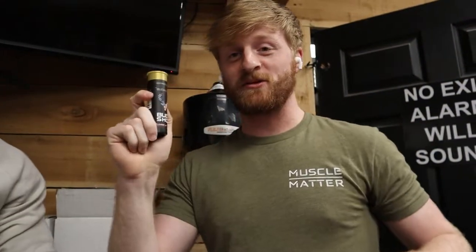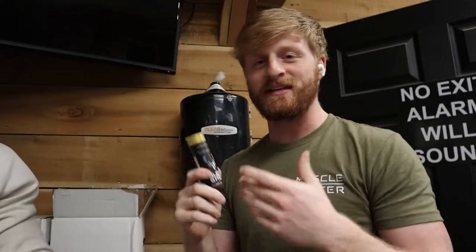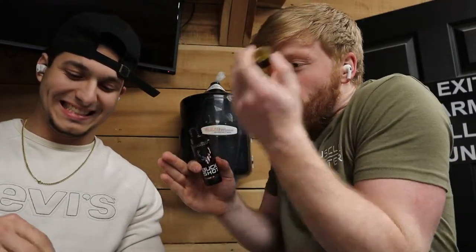What's going on YouTube, back to bring another video. We're actually gonna be doing the Buck Shots. I know this isn't meant for pre-workout — this is meant for like midday pick-me-ups — but we're gonna do it and see if it can get us through a workout. It's just 200 milligrams of caffeine.